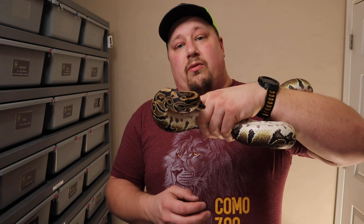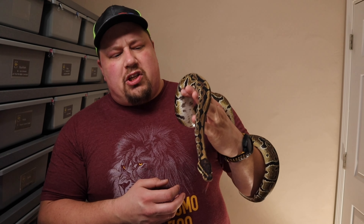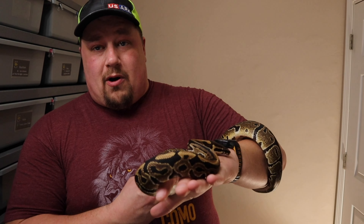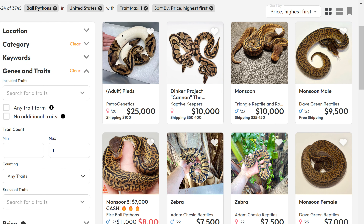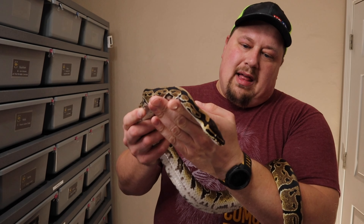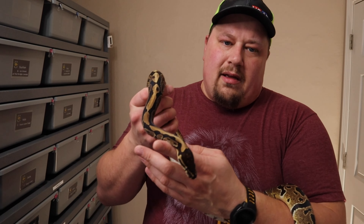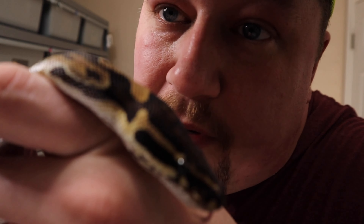Squilliam being het monsoon, if mixed with another het monsoon or visual monsoon, could produce visual monsoon babies. Monsoon is the single most pattern-disrupting gene on the market right now, and also the most expensive. Sorting on Morph Market by single gene animals from highest to lowest price, the top three or four are all monsoons — I saw them from $7,000 on sale to $11,000 not on sale. This is a fairly new gene discovered by Dave Green.